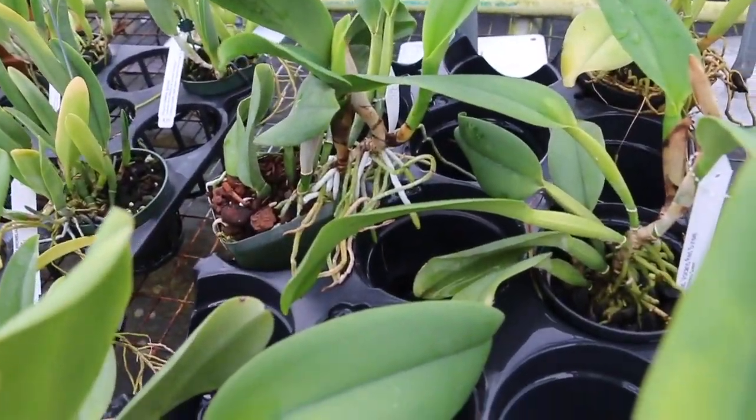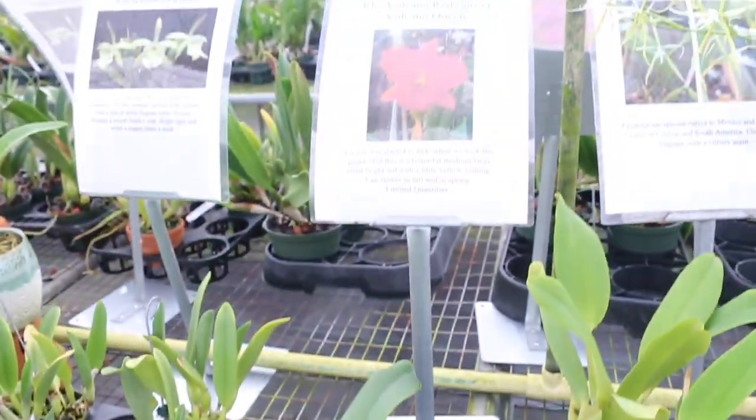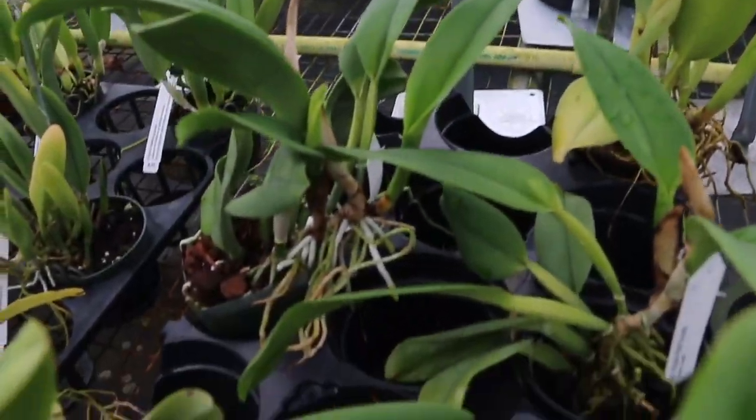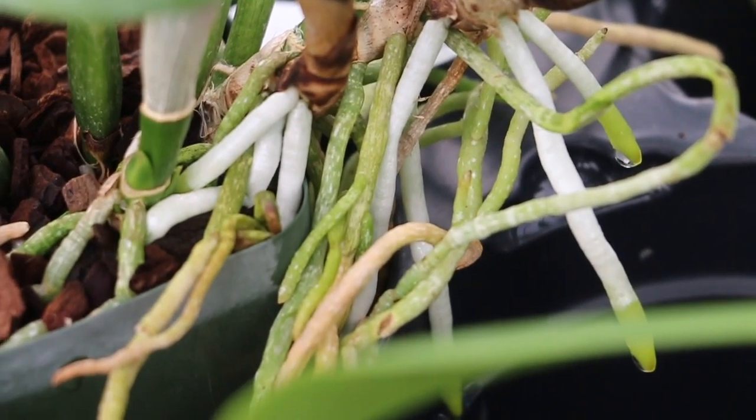Here's another one — this is Volcano Red Sunset right here. Look at the root system on these guys — they really do know how to grow their orchids.